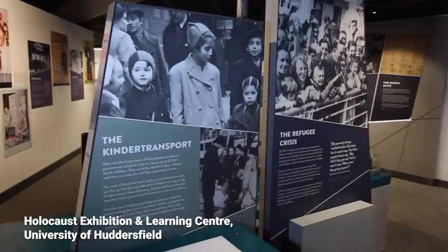Welcome to the exhibition, Death Marches: Evidence and Memory. I'm Dan Stone, professor of modern history and director of the Holocaust Research Institute at Royal Holloway University of London, and together with Dr. Christine Schmidt of the Wiener Holocaust Library we have co-curated this exhibition.